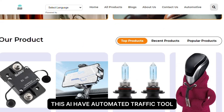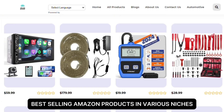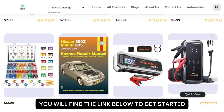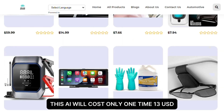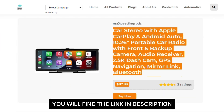This AI has an automated traffic tool, preloaded with 5 million top best-selling Amazon products in various niches, so you can start selling instantly in the next 5 minutes. You will find the link below to get started. This AI will cost only a one-time $16 with no monthly recurring fees. Visit the link in the description and purchase it.